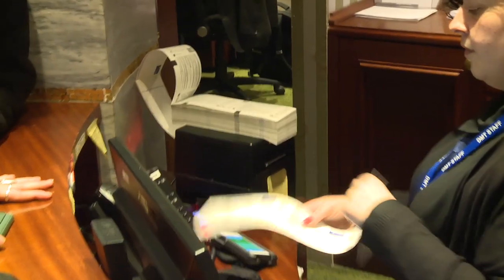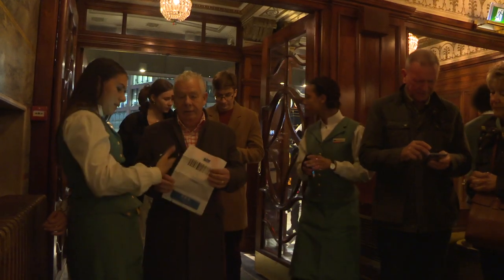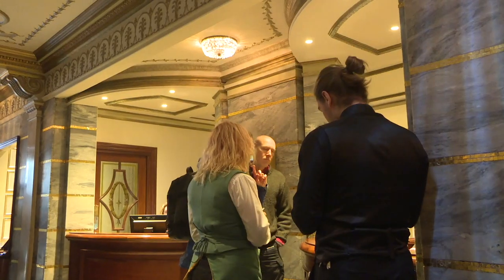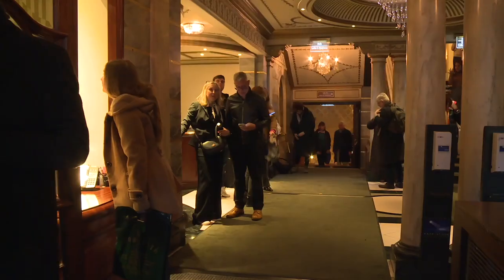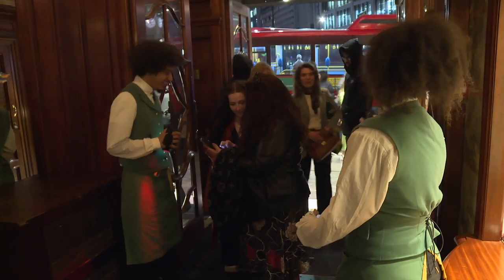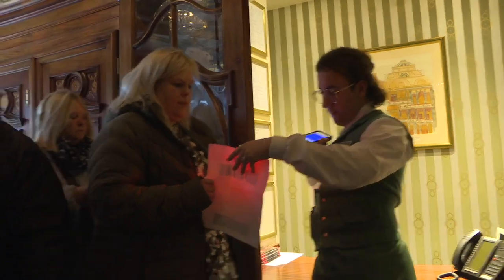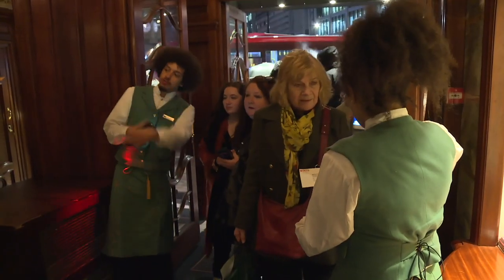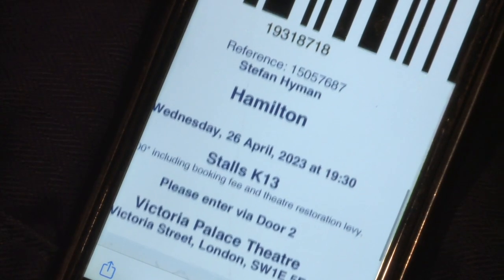This is the box office of the theatre. Most of the time, you will already have your ticket. You might need to go to the box office if you have any questions about your booking. Your ticket may be on your phone or printed out. You will show your ticket to a member of staff who will scan it.